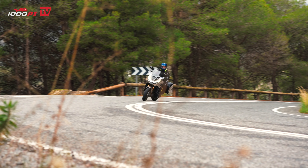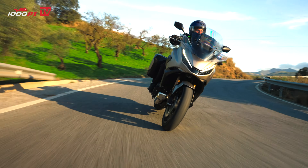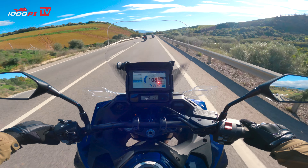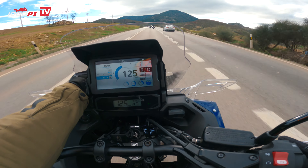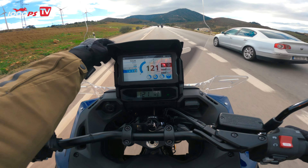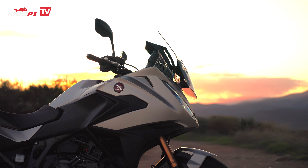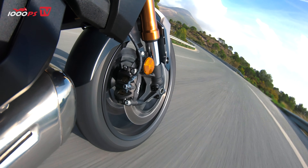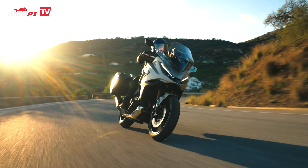The NT1100 now comes with larger panniers capable of holding full-face helmets and an optional 50-liter top case, so if you're the kind of rider who likes to pack everything, this bike has you covered. Another standard feature is the weather protection — the adjustable windscreen is a game-changer. You can raise or lower it with one hand while riding: lower it in the city for better airflow and raise it on highways for maximum protection. The redesigned hand deflectors, or winglets as we jokingly call them, are cleverly integrated and do a fantastic job of keeping wind off your hands, which is a blessing on chilly mornings or windy days. As for rain, the weather was perfect during our test ride so we didn't test wet conditions, but based on its design it should offer excellent rain protection, just like the previous model.